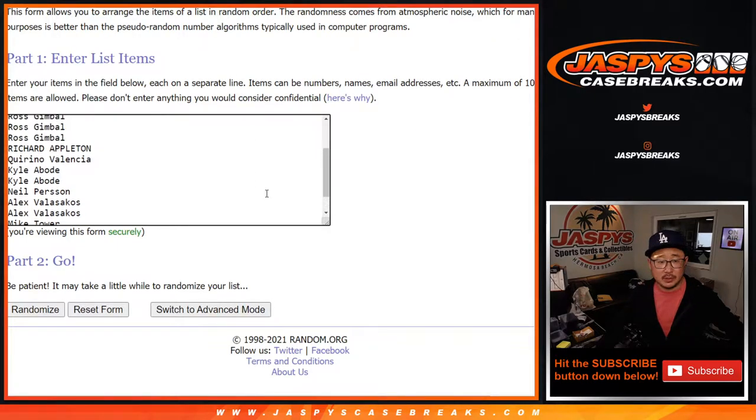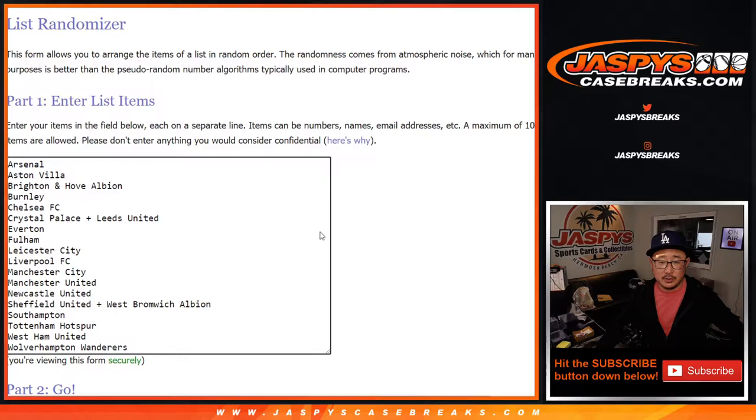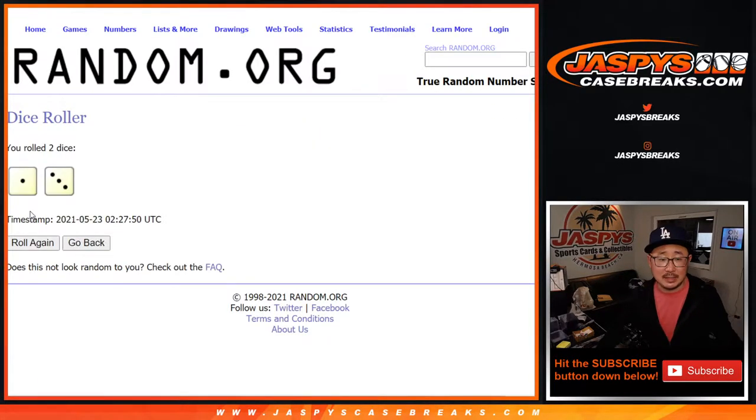Big thanks to this group for getting in on the action. And there are the clubs right there. Let's roll it. Let's randomize names and clubs four times — one and a three.